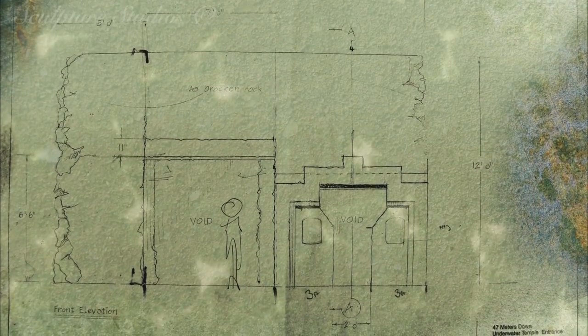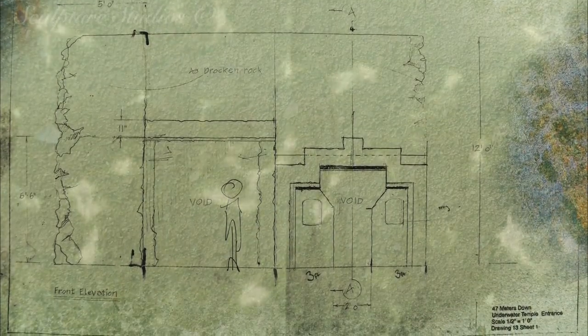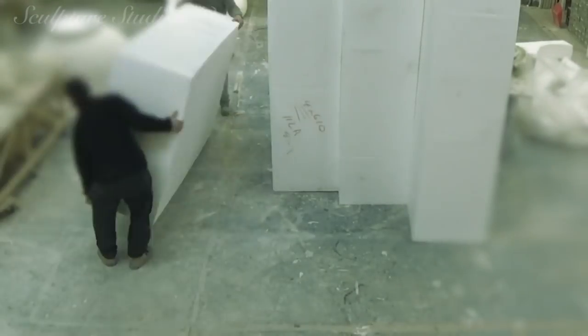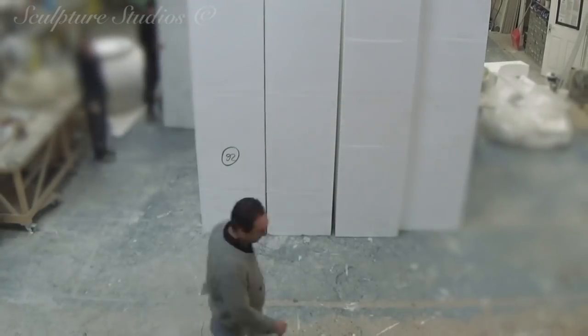We've been sent drawings with measurements of the different pieces we're making, along with sizes and a mood board for references of how everything should look. In putting this video together we're trying to arrange things in some sort of order. Generally, apart from the temple — which will take considerable studio space and be tackled later — everything is on the go and being created simultaneously.